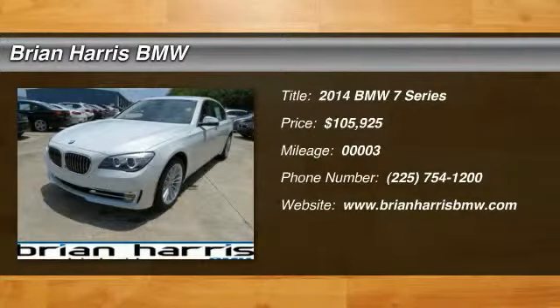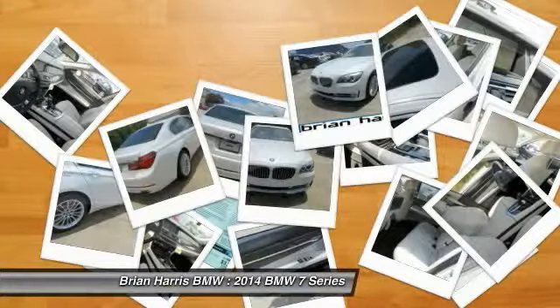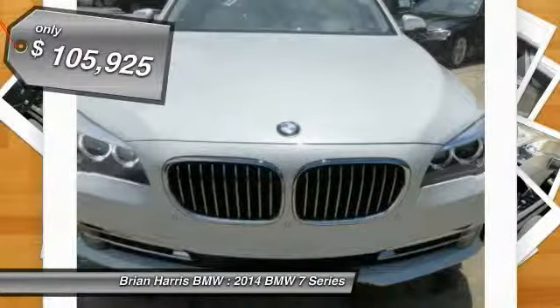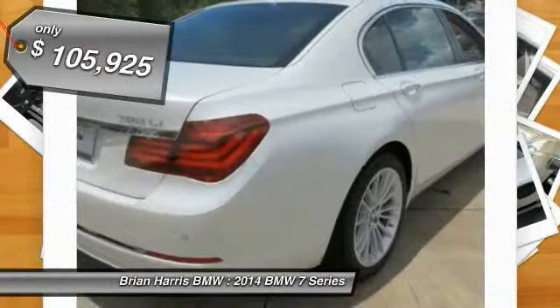The 2014 BMW 7 Series. This full-size sedan has always represented the top of luxury and technology and is priced below $110,000.